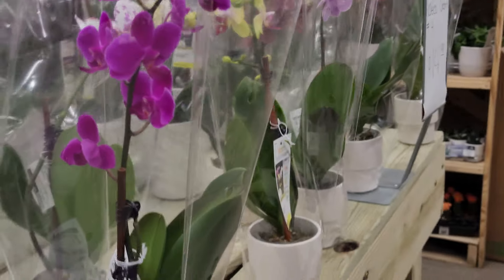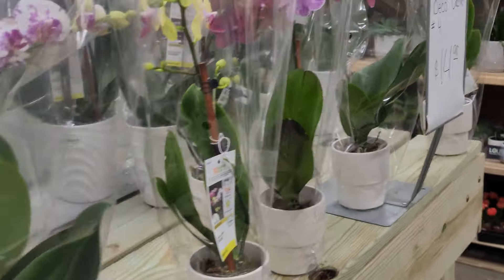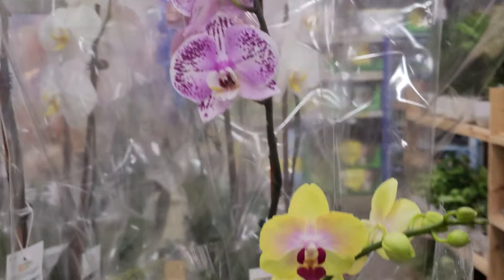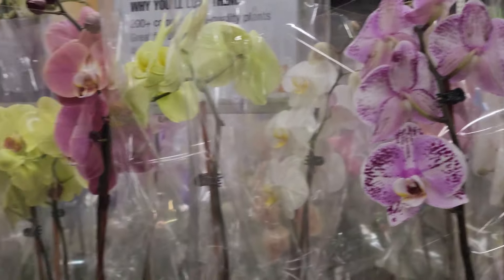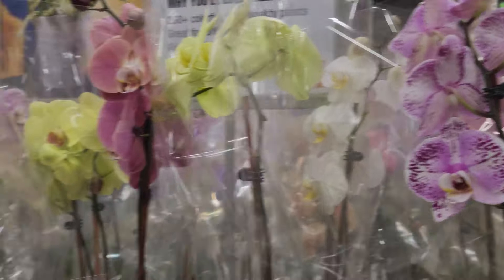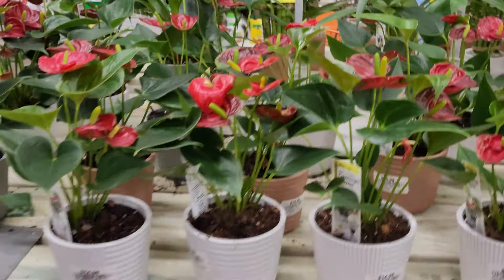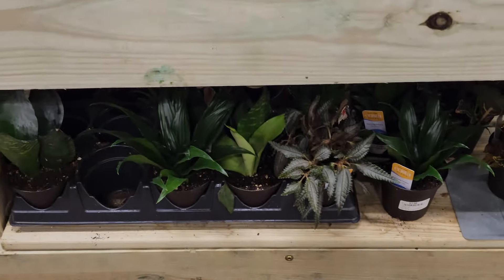Over here they had a couple varieties of peperomia plants — those are not super easy for me so I stay away. And here they had some beautiful orchids in so many beautiful colors. Only if I could keep them alive — I think I might give one a try again someday. Look at the veining and colors on these orchid blooms: that yellow one, the one with purple splotches, the pink one, and that mauvey pink one — they're just so beautiful.